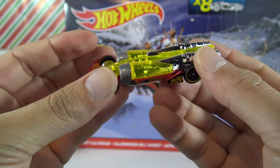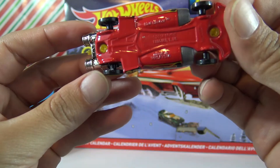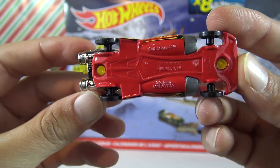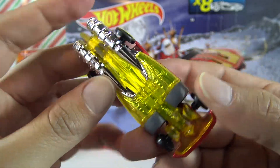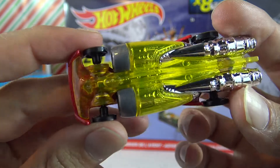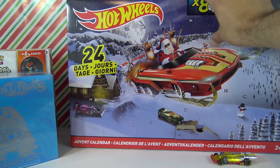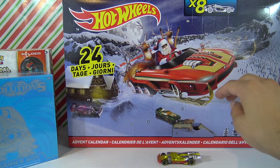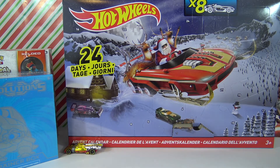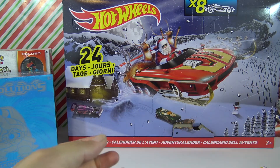It looks like a futuristic super fast car. I've always liked when they use this see-through plastic. It rolls pretty cool. So we got this really cool Hot Wheels car and we got some awesome Pokémon cards.